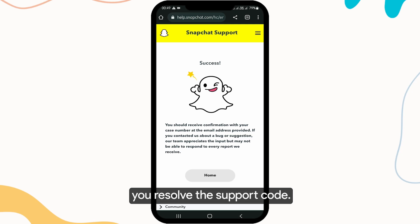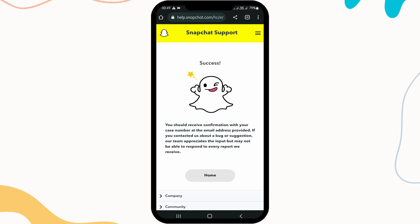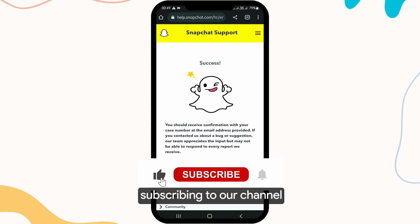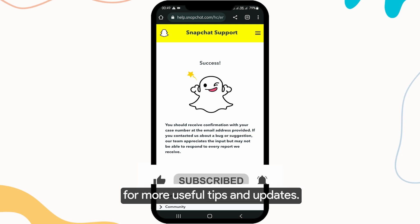We hope these steps help you resolve the SS07 error on Snapchat. Remember to exercise caution and keep your account secure. If you found this guide helpful, consider subscribing to our channel for more useful tips and updates.